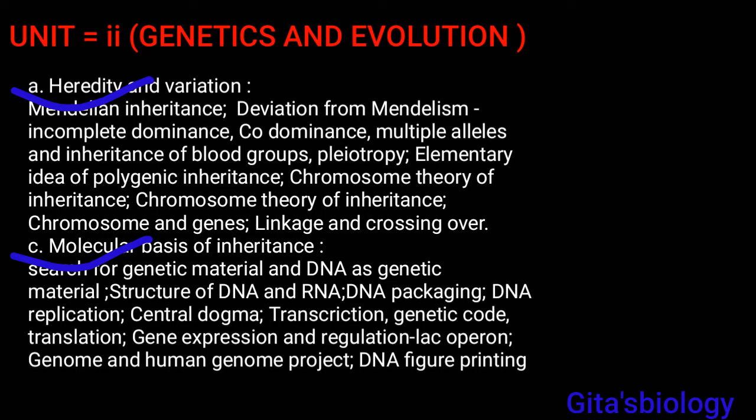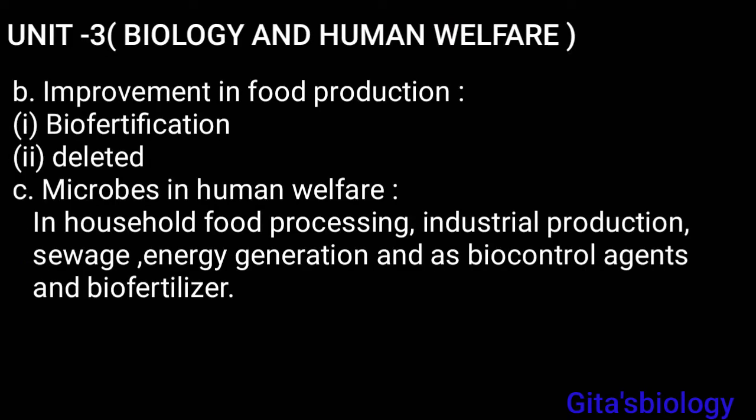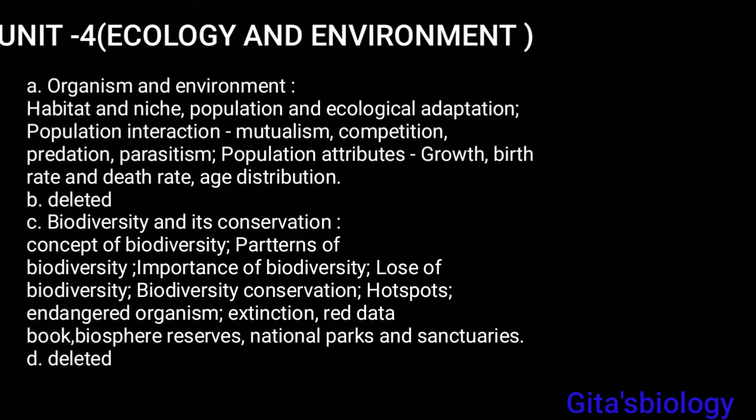In Unit Three, Biology and Human Welfare, the first topic is Improvement in Food Production. In this topic, only 'Bio Fortification' is present; except for this, all other topics have been deleted. In Microbes in Human Welfare, it is the same as the previous syllabus. In the last unit, Ecology and Environment, out of four chapters, two chapters have been deleted.